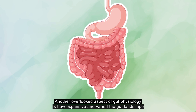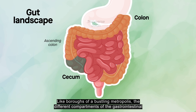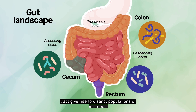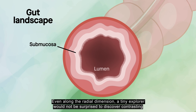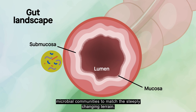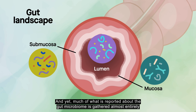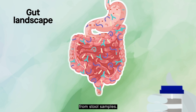Another overlooked aspect of gut physiology is how expansive and varied the gut landscape can be. Like boroughs of a bustling metropolis, the different compartments of the gastrointestinal tract give rise to distinct populations of microbes. Even along the radial dimension, a tiny explorer would not be surprised to discover contrasting microbial communities to match the steeply changing terrain. And yet, much of what is reported about the gut microbiome is gathered almost entirely from stool samples.